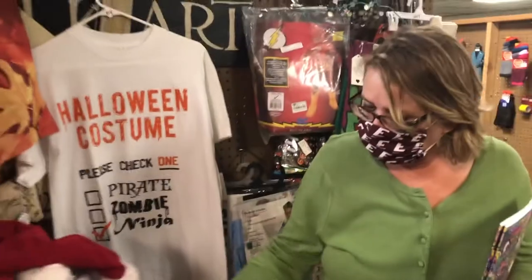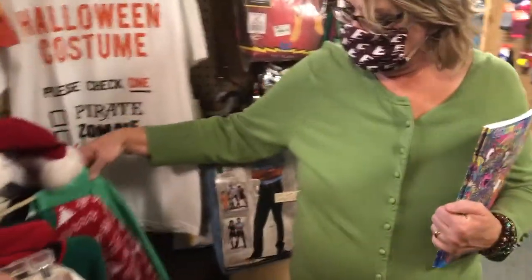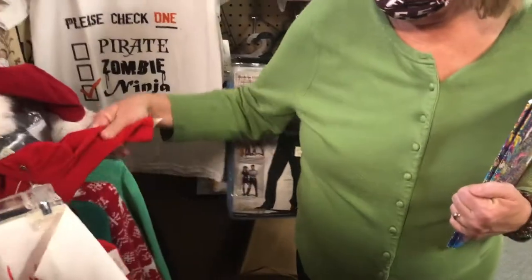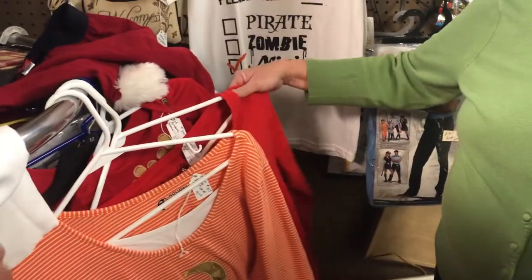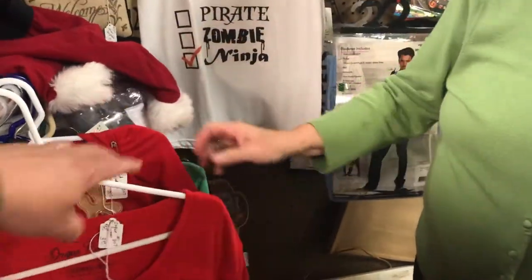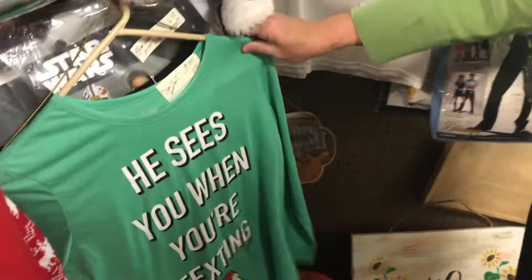A lot of Christmas-y things here. My little elf is back there looking through everything — going to find an ugly Christmas sweater. Let's see what we don't have. It's just regular clothes — nothing too awful ugly or hideous just yet. We'll continue on.